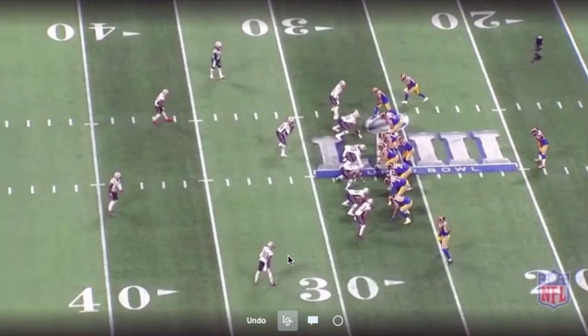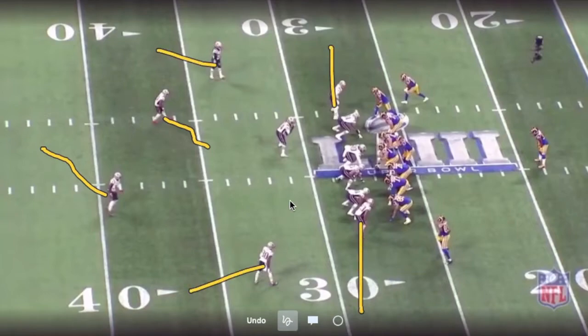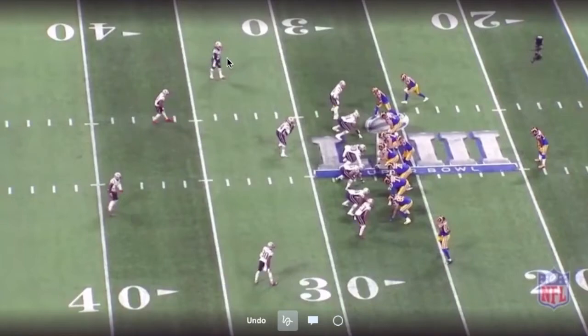In the back end you would really get two coverages. You'd get some sort of a buzz concept or cover three concept where somebody drops into the middle, the safety drops high, and then you get deep third, deep third, flat, flat — he's kind of the low hole, high hole — with your flat defenders on the edge. The other coverage is basically regular cover four. Regular cover four against some of these overlapping routes is going to look almost identical to your three buzz concept, but you're just changing the leverage.